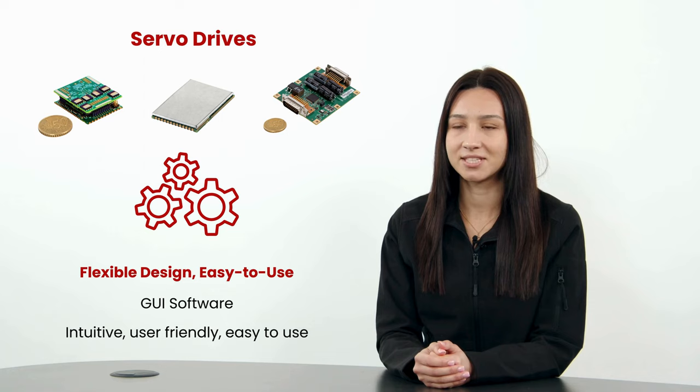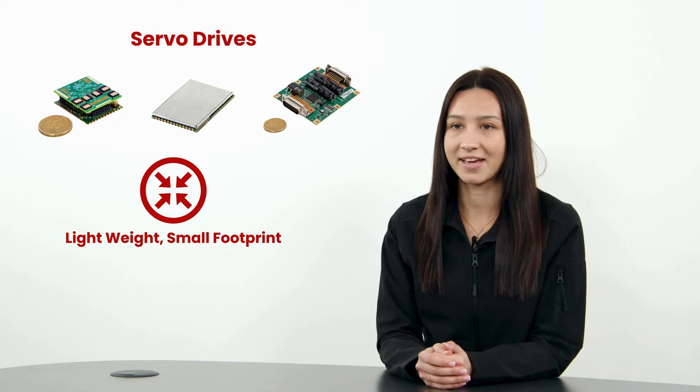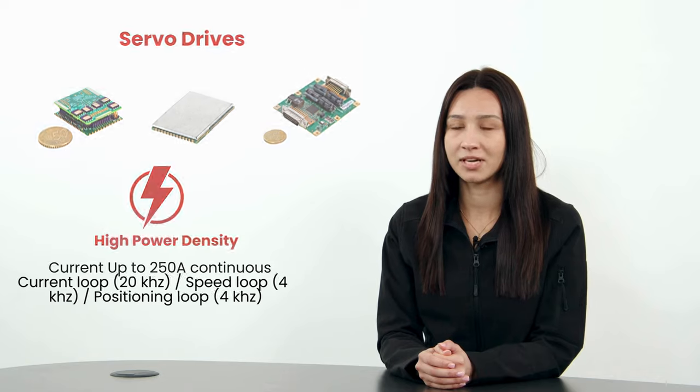Renowned for innovative design and user friendly configuration software, these servo motion controls are perfect for AGVs. From small to robust motion control, this series provides the solution for positioning, speed and torque loops, supporting various communication protocols.